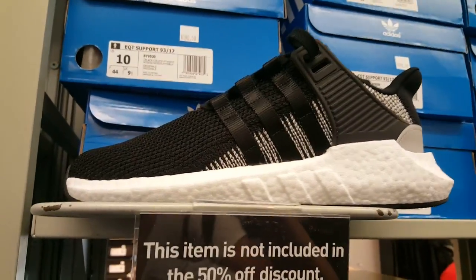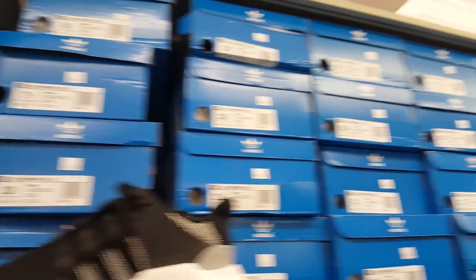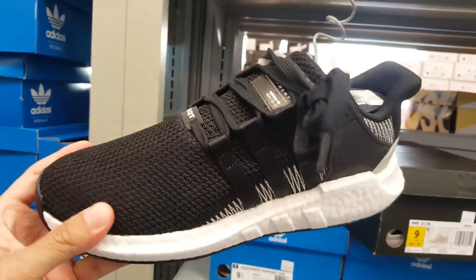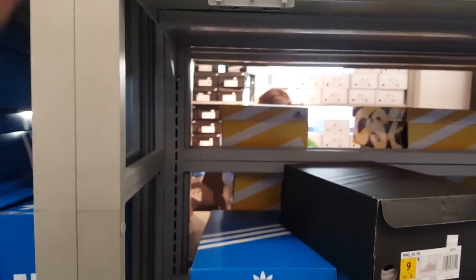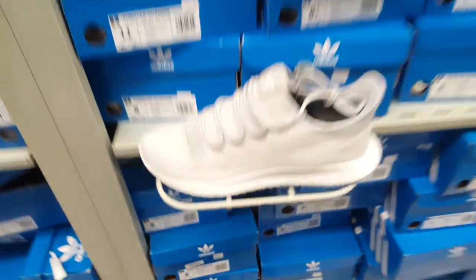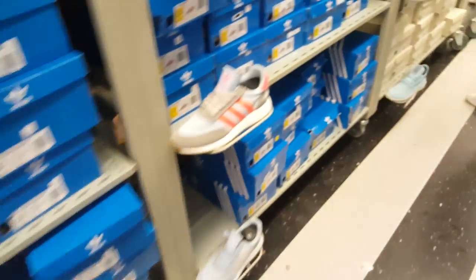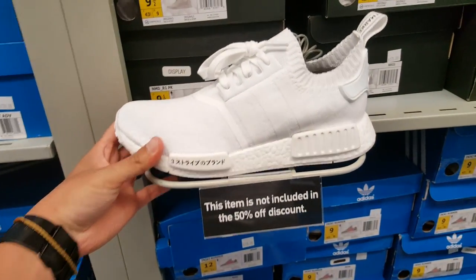Got the EQT here but it's not part of the 50% either. Tons of sizes, it's the 93.17 — I actually like these. Ever since I got them though I feel like I don't like to tell people. It's like a burrito — I still want to get a pair though. Sucks it's not part of the discount. Two colorways down here. The Japan NMDs are here too, of course not part of the 50% either.